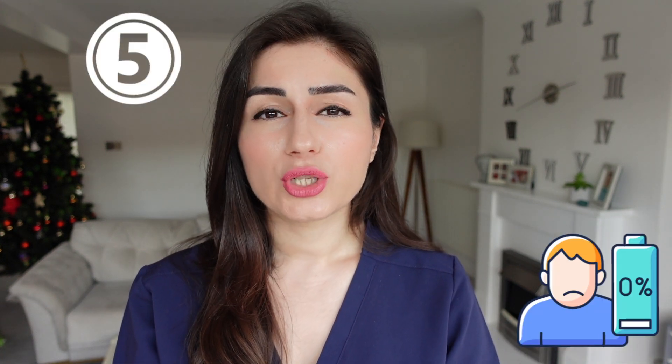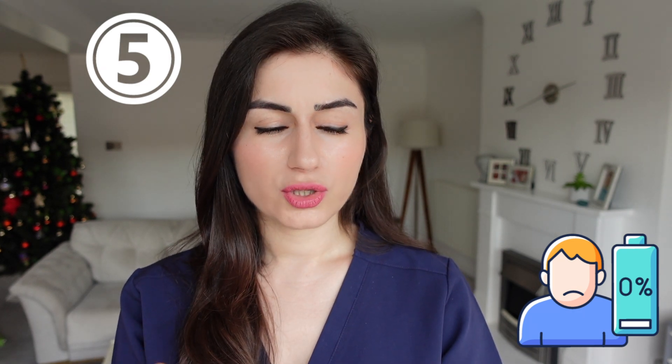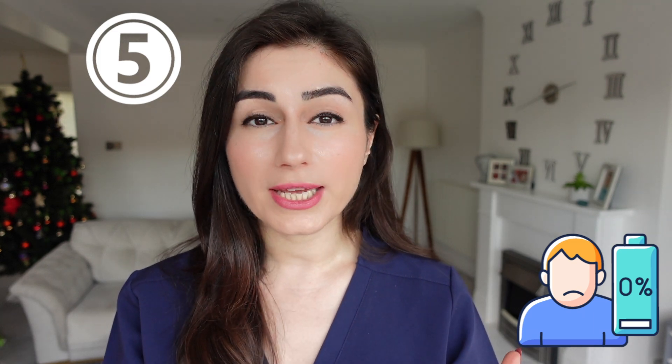The fifth symptom is low mood. We don't know the particular reason for this — it might be because you're feeling tired and cold and constipated and gaining weight.